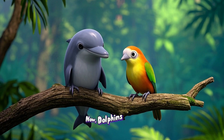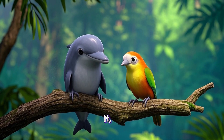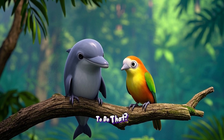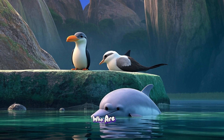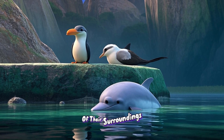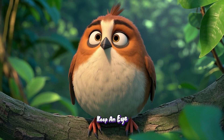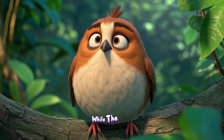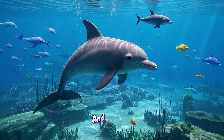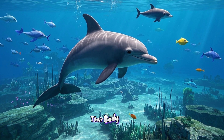Dolphins aren't the only animals that sleep with one eye open. Some birds do it too. But why would any animal want to do that? Well, it makes sense for animals who are sleepy but also need to be aware of their surroundings. For example, a bird who sleeps with one eye open can keep an eye out for predators while the other half of their brain rests. Or a dolphin can keep swimming and looking for yummy fish while the other half of their body takes a break.